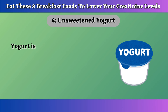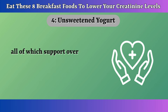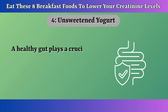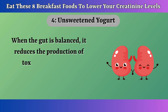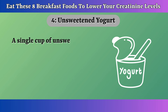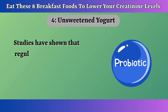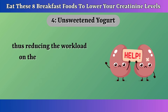Number 4: Unsweetened Yogurt. Yogurt is rich in essential nutrients like calcium, protein, magnesium, and phosphorus, all of which support overall health without putting stress on the kidneys. It is packed with probiotics, which help balance the gut microbiome. A healthy gut plays a crucial role in waste elimination and overall health. When the gut is balanced, it reduces the production of toxins like urea and creatinine, which can overwhelm the kidneys. A single cup of unsweetened yogurt provides about 10 to 15 grams of protein, along with a healthy dose of calcium and B vitamins. Studies have shown that regular consumption of probiotics can lower creatinine levels by optimizing gut health, reducing the workload on the kidneys.